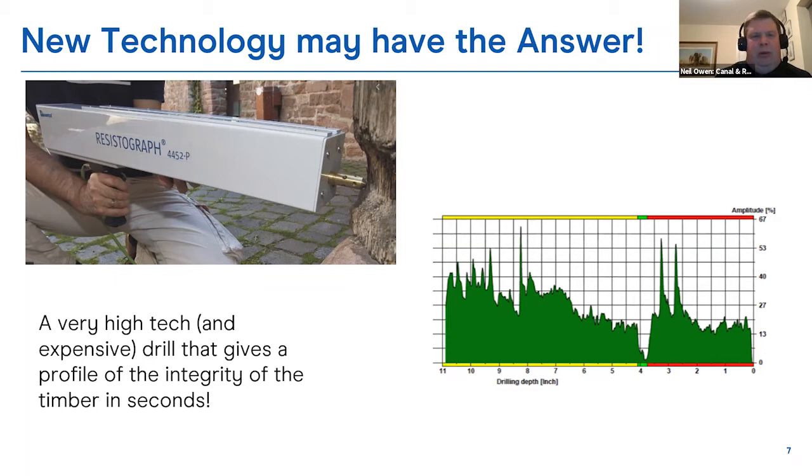We currently have two national lock gate inspectors, and each now has one of these resistograph devices. Basically it's a very long, thin drill — you press the trigger and it measures the resistance to drilling, giving you a profile of the integrity of the timber within the heel. This allows us to check all our gates — we're targeting those we have concerns about first, with lock gate inspectors coming out to check them. It allows us to be more proactive and find out the condition of the timber without being too destructive in the process.